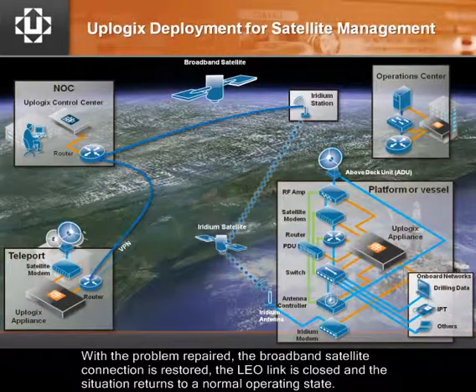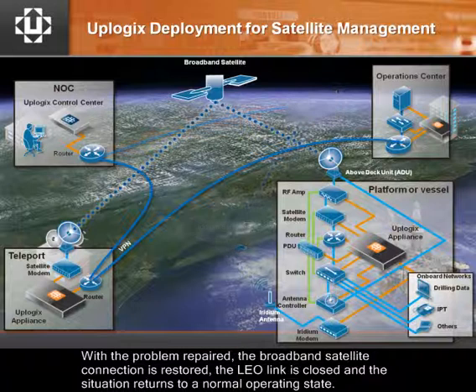With the problem repaired, the broadband satellite connection is restored, the LEO link is closed, and the situation returns to a normal operating state.